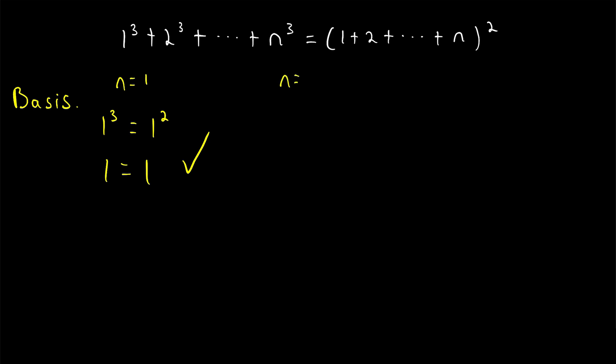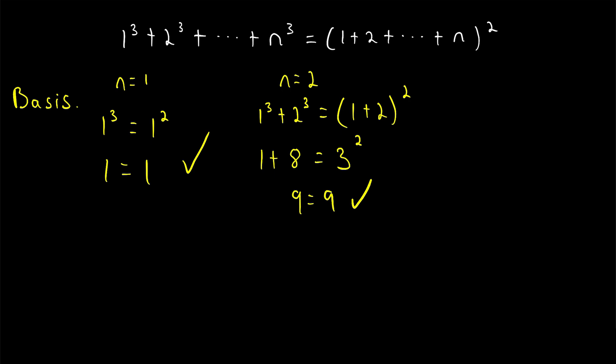Let's just check out n equals 2, since it's a little more interesting. We expect that the sum of the first 2 cubes, 1 cubed plus 2 cubed, should be equal to the square of the sum of the first 2 natural numbers, (1 plus 2) squared. 1 cubed is 1, 2 cubed is 8, so that's 1 plus 8. And then we have (1 plus 2), which is 3, to the power of 2. 9 equals 9 — it checks out for n equals 2 as well. That's not necessary for the proof, but it's definitely more interesting.